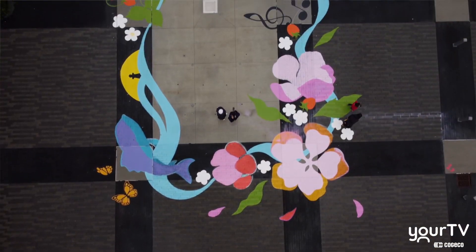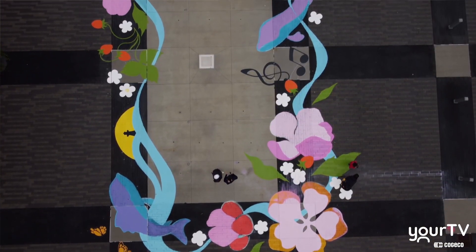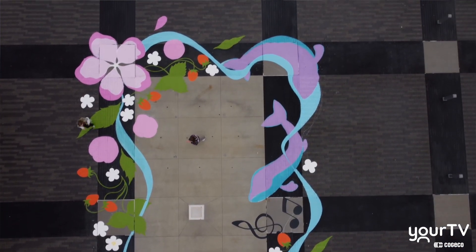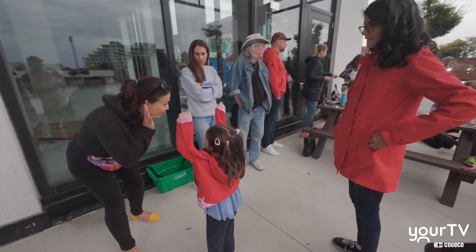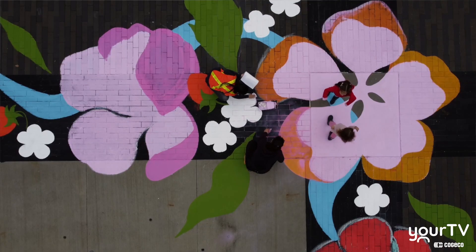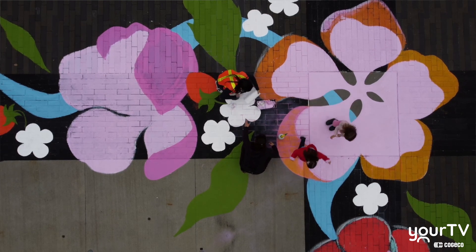It starts with community consultation — the survey that the Bronte BIA put out asking what people would love to see in this mural. That's how all the symbols here today came about. I took all the responses and cooked up this design.